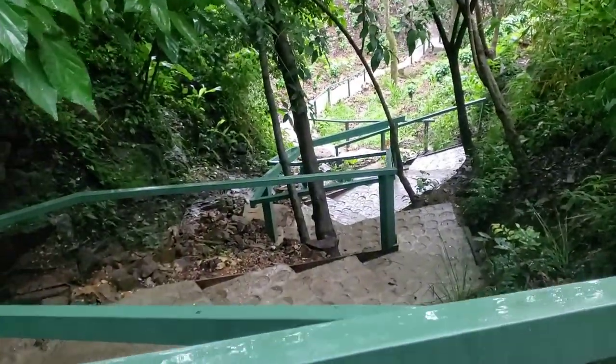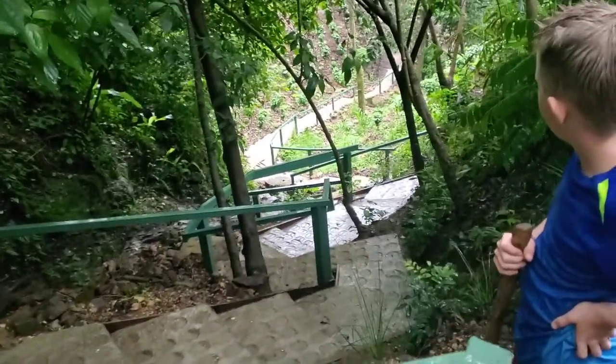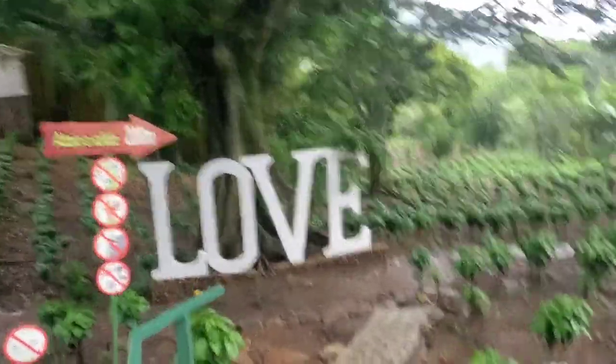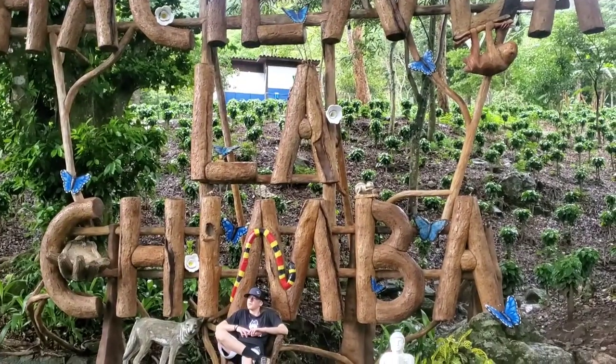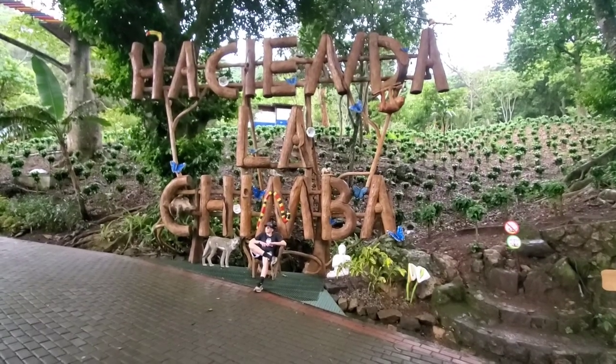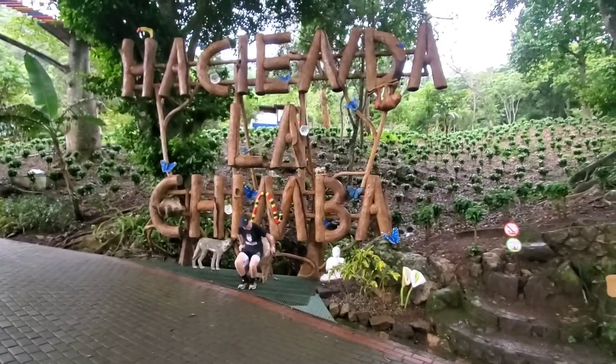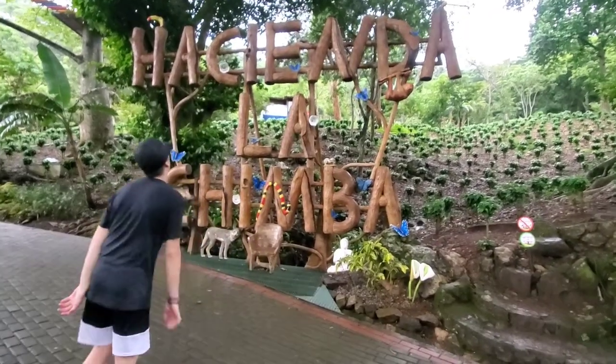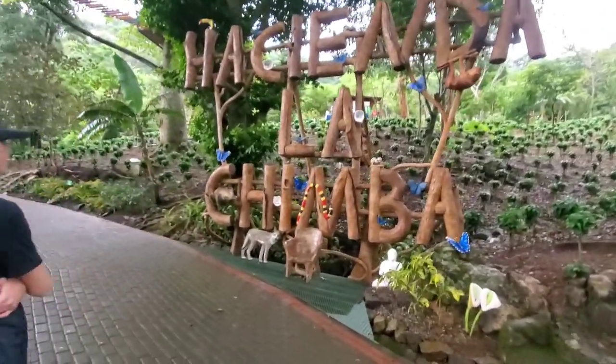This is the shortcut back down to the parking lot. We're almost there. Here's a love sign. We're almost to the end, 200 meters to the end. We've reached the end. You did it, Mac. Was that hard? That was hard. That was harder than we thought, but it was beautiful. Definitely worth it. Very fun.